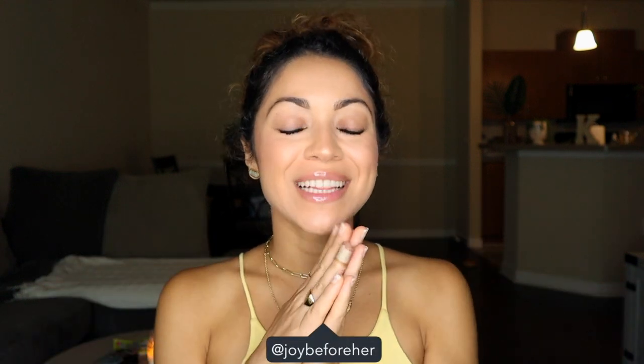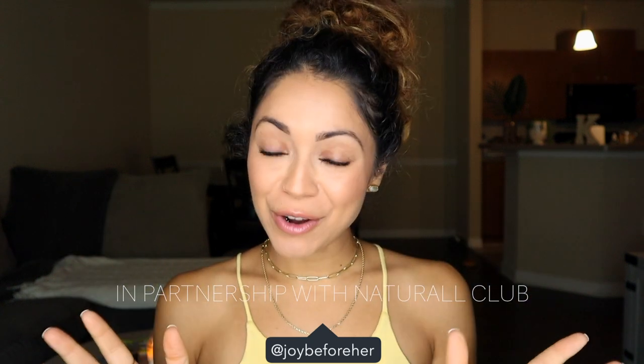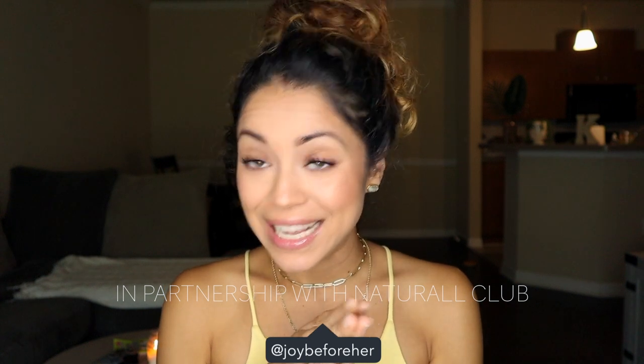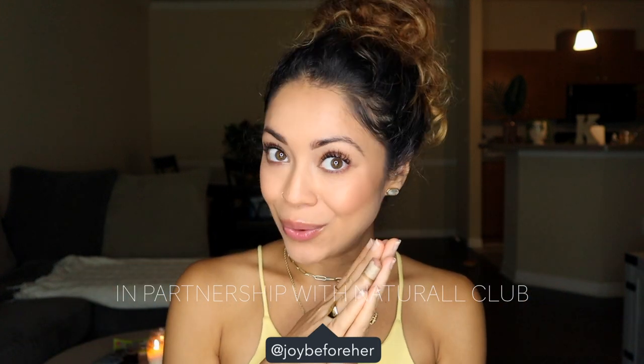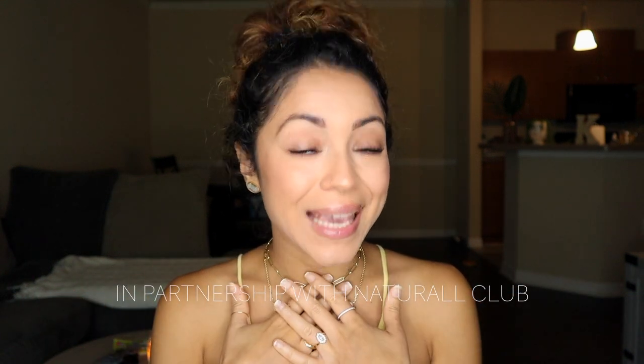Hey guys! Welcome back to my channel, and if you're new here, then welcome. My name is Kelly and I'm really excited about this video because I'm going to be deep treating my hair with you guys. Just a quick note: if you hear a little noise in the background, that's just my puppy biting one of her chew toys, but anyways let's get into this.